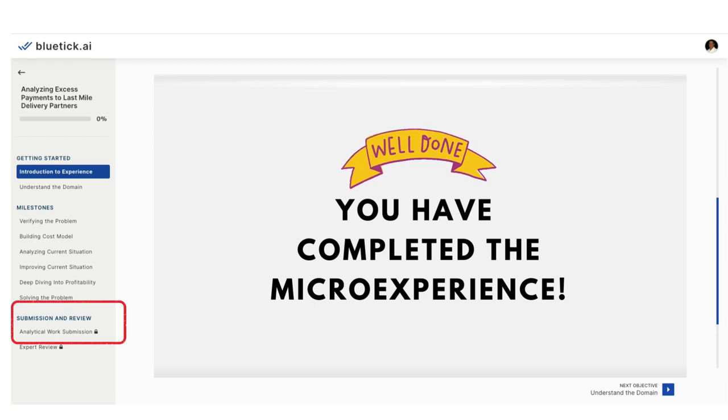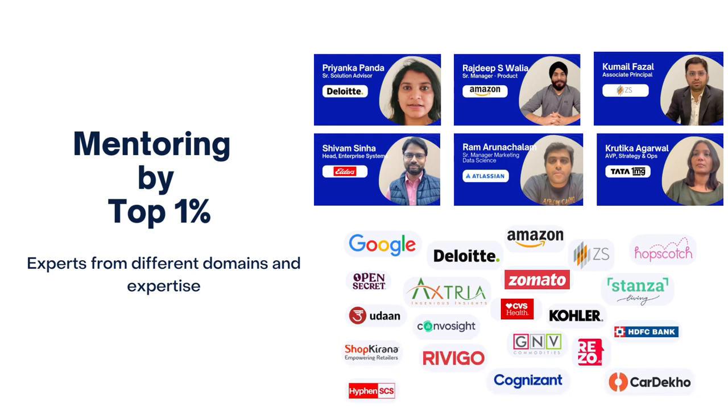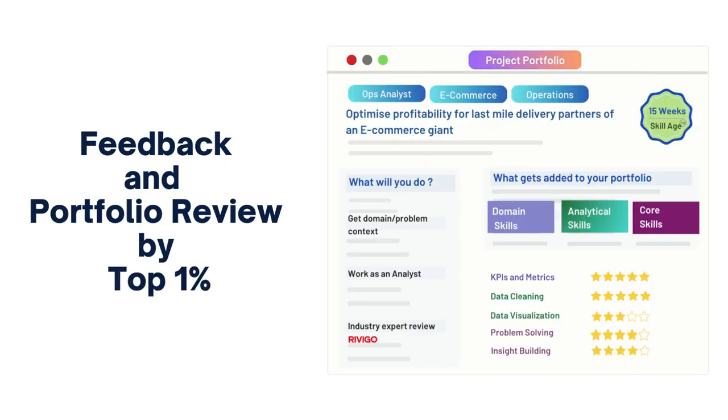Awesome, you applied these skills and completed your micro experience. Now, the bigger question is, how do you use this to crack top data jobs? On Bluetick, you get your work reviewed by top 1% analytics professionals. They not only help you elevate the quality of your project to industry standards, but also mentor you on how to showcase your portfolio to recruiters.